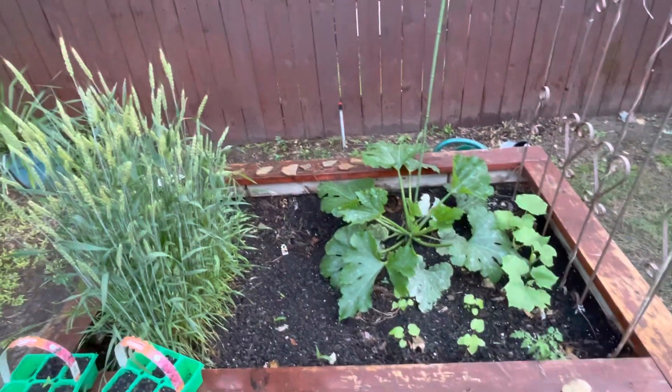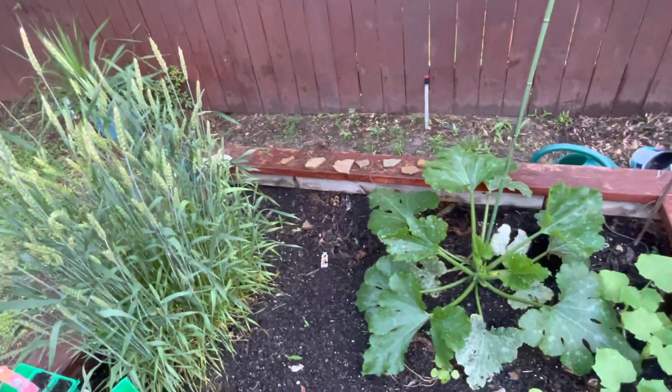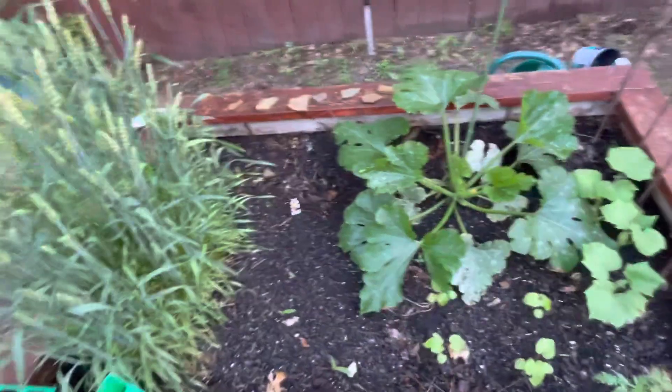What's up guys? It's Blaine's Plant Vlog here and this is the first vegetable garden update I'm giving you guys in 2023. As you can see, we have some unique stuff growing in here and some common things growing in here from previous years.